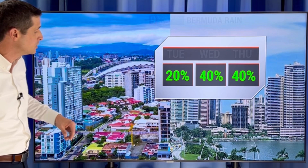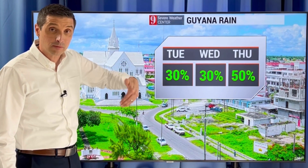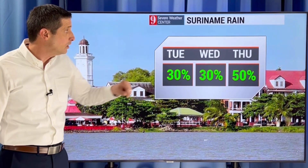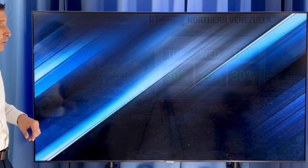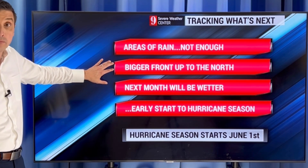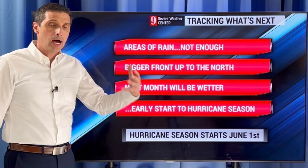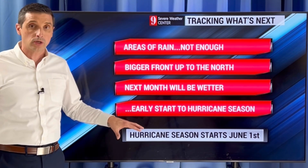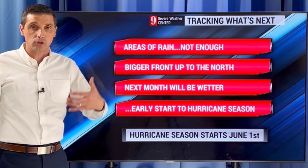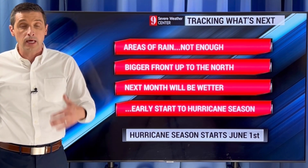Bermuda — the rain chance is picking up as that front moves in. By Thursday, Costa Rica and Panama looking at a 40% chance, starting to make the climb as moisture from Colombia works in. Guyana and Suriname on Thursday — rain chance going to get higher, up to 50%. Northern Venezuela, some spotty showers possible over the next few days. So areas of rain, definitely not enough, but we're thankful for some. That bigger front moving through the U.S. will clip by Florida and parts of the Bahamas. Next month does look to be wetter — we'll start to get some tropical moisture in, and that could lead to an early start to hurricane season, which officially starts June 1st. I do expect some development next month because water temperatures are so warm. Thank you for liking these videos, subscribing, and being part of this weather community. Hope you have a good rest of your day.